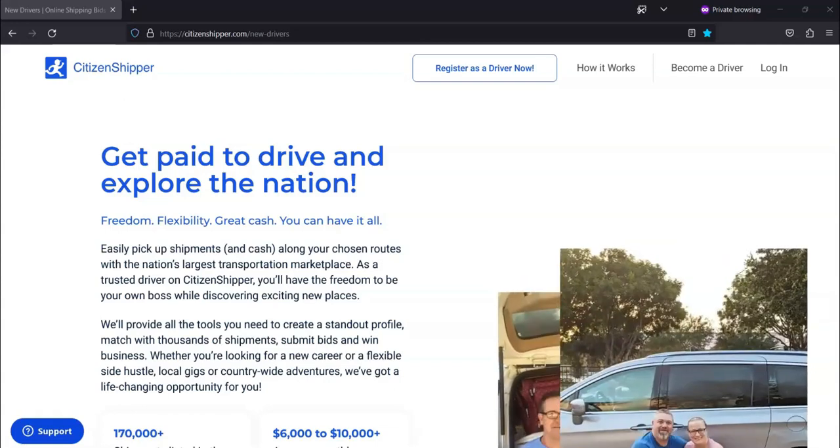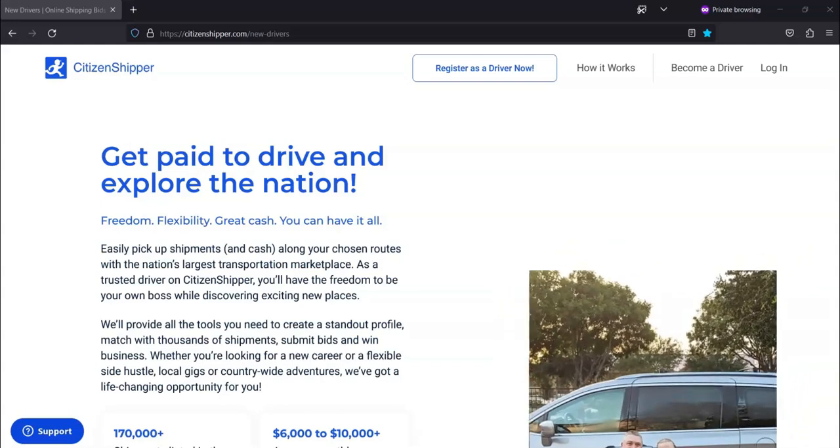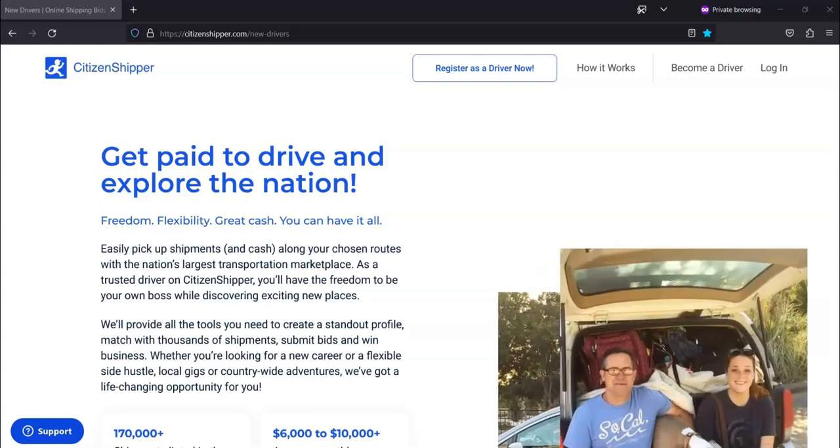If you want to become a driver for Citizen Shipper, or if you want to learn more information regarding the driving position, then I recommend that you check out their website.